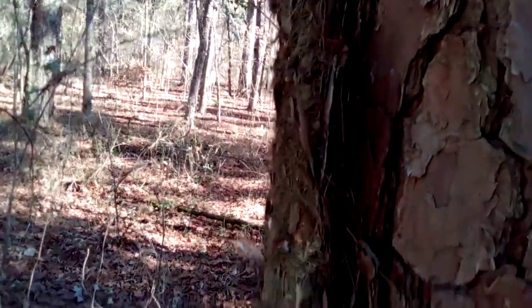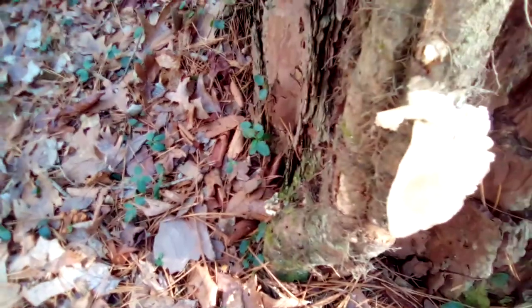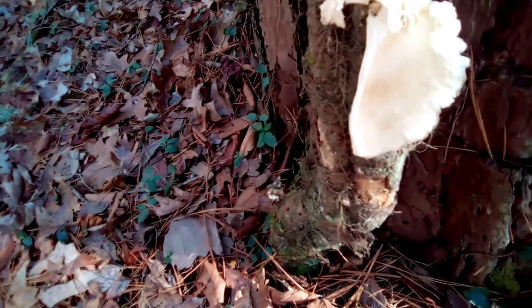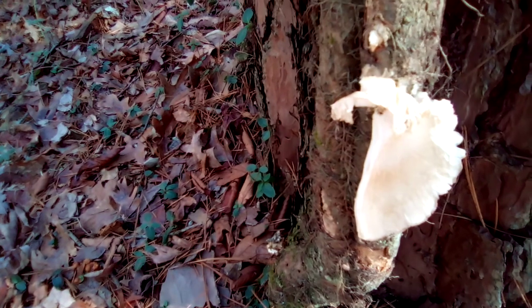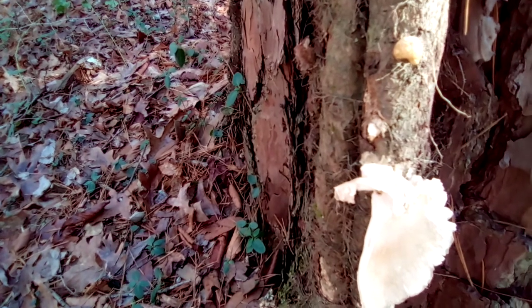I didn't harvest it because of what it's growing on. What it's growing on is poison oak — that's a poison oak vine right there. And that's the reason I never harvested it. The mushroom itself is good, but it's feeding on the poison oak. That's actually an indicator the poison oak is dying, because oyster mushrooms feed on dead wood.